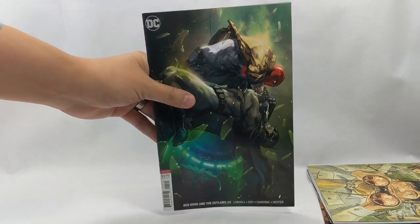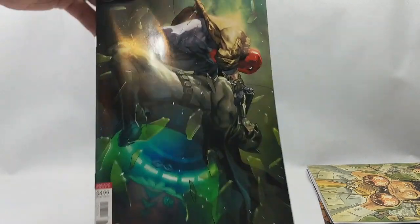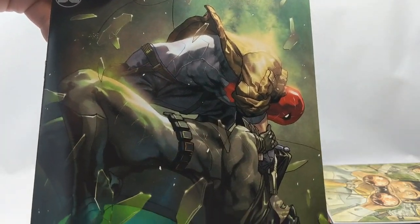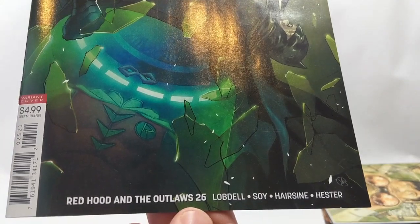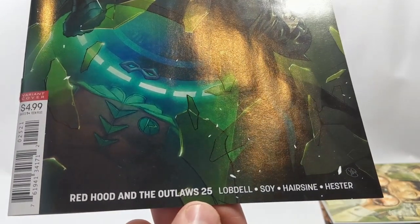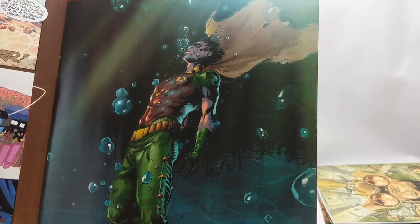Next up from DC Comics, Red Hood and the Outlaws number 25. I got this really cool semi-virgin cover — it's so amazing. Just Batman and Red Hood going at it, and you can see Robin's old costume — Jason Todd's old costume — down at the bottom. Scott Lobdell — one thing you can guarantee from him is he's just going to rip out your heart while you're reading this comic. We start off with Jason Todd as Robin just floating in the water.